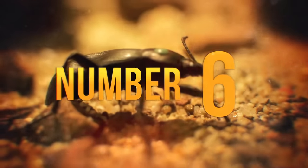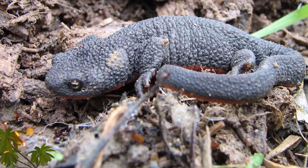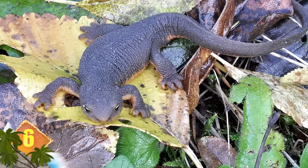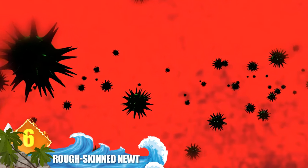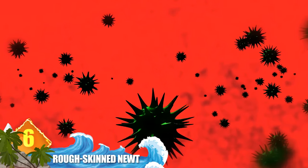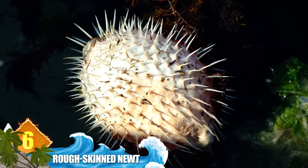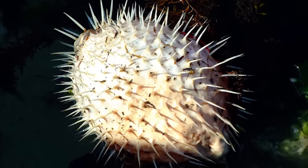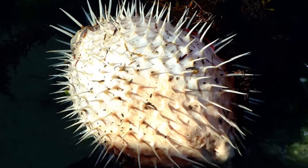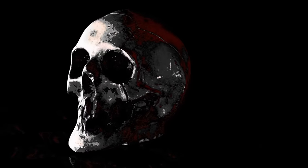Number 6: Rough-Skinned Newt. Some salamander skin can have toxic properties, and this critter is a good example. It has rough, granular skin containing glands that produce an especially potent neurotoxin called tetrodotoxin or TTX — the same toxin carried by pufferfish, which causes death by asphyxiation. Even touching the newt's toxin can cause skin irritations, and it has been documented that eating one of these can kill you.